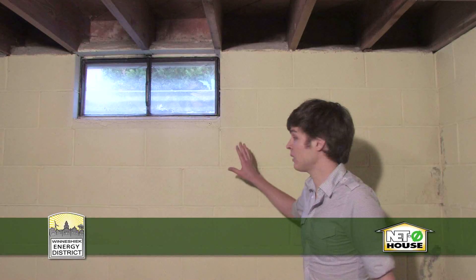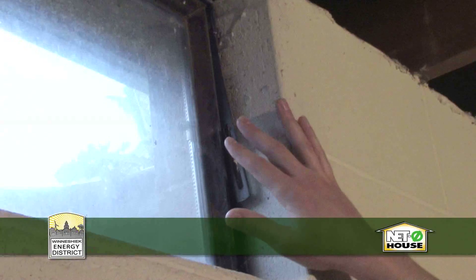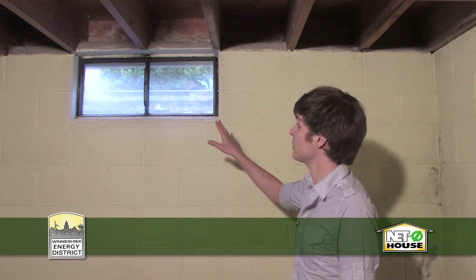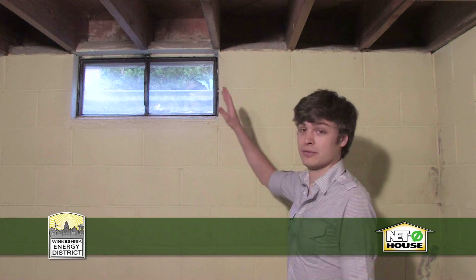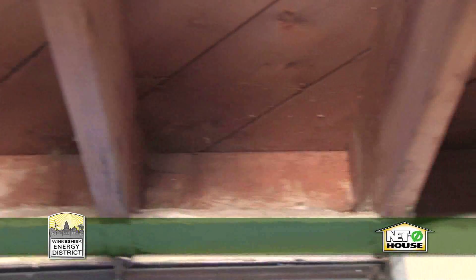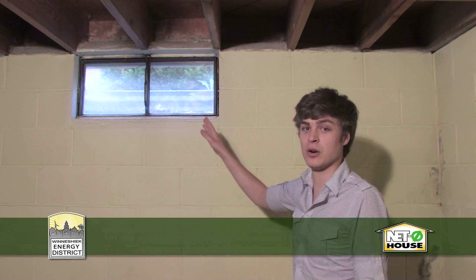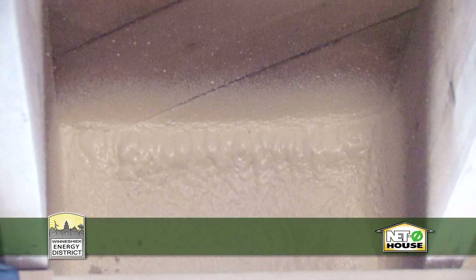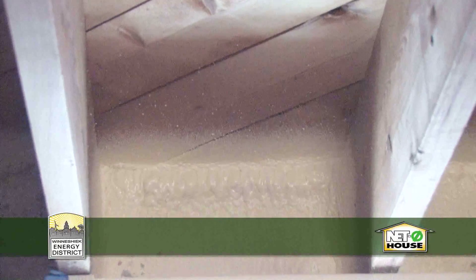We're in the basement, and as of now it is completely uninsulated. It has concrete block walls, which have basically a zero R-value, and the same with the metal windows here — they're single pane glass. The rim joists are uninsulated as well. So what we're going to do is insulate the walls, replace the windows, and insulate the rim joist. For those who don't know, the rim joist is where the floor joists run up against the outside of the wall — it's often overlooked in homes but is very easy to insulate, generally with some spray foam insulation, relatively cheaply.